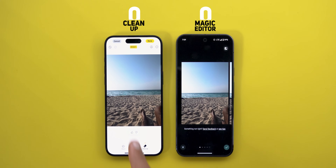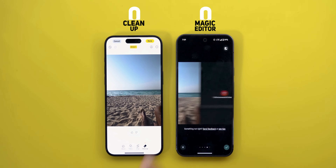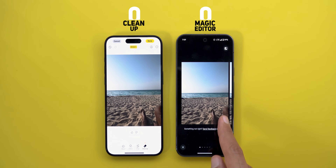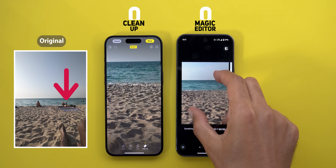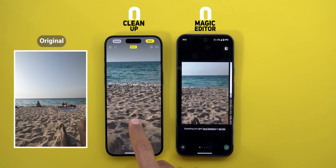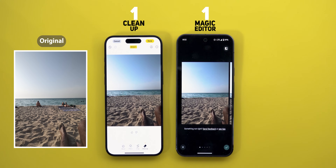The first thing worth mentioning is the iPhone is much faster as it removes your selections as you go, while the Pixel will remove them at the end. In contrast, the Pixel will give you far more options to choose from, in addition to the ability to regenerate new results if you didn't like any of the default four options. Maybe it's not very useful in this scenario but when things get complicated you will appreciate having this feature. Both photos look very clean — it's a draw between the two.